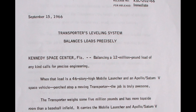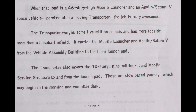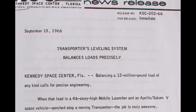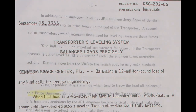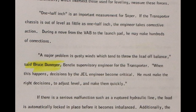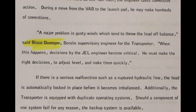Assuming Mr. Dunmire worked for Bendix, I was soon able to locate a Kennedy Space Center press release dated September 15, 1966, which includes an interview with Bruce Dunmire. The press release, entitled "Transporter's Leveling System Balances Load Precisely," tells us that balancing a 12 million pound load of any kind calls for precise engineering. It reminds us that when the load is a 46-story high mobile launcher and an Apollo Saturn V perched atop a crawler transporter, the job is truly awesome. A quote from Bruce Dunmire tells us that a major problem is gusty winds, which tend to throw off the balance. He's identified as a Bendix supervisory engineer for the transporter, and is further quoted as saying, "When this happens, decisions by the jacking, equalization, and leveling engineer become critical. He must make the right decisions to adjust, level, and make them quickly."